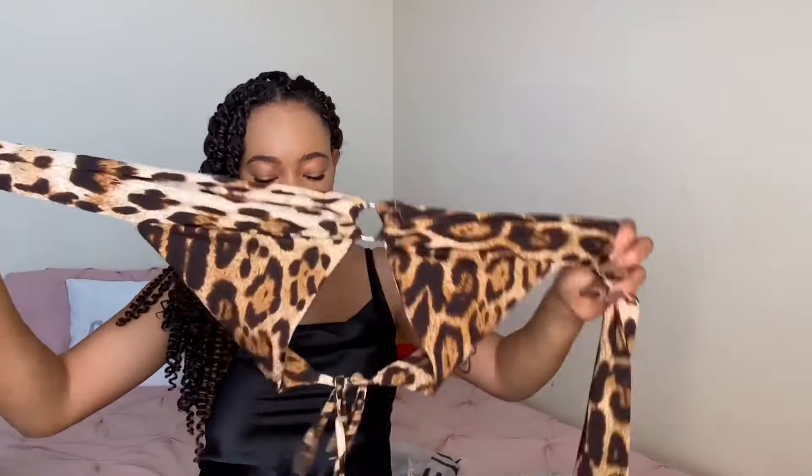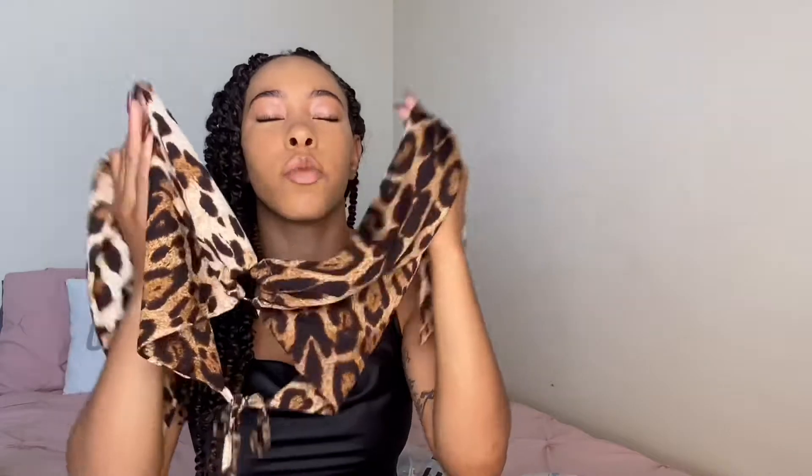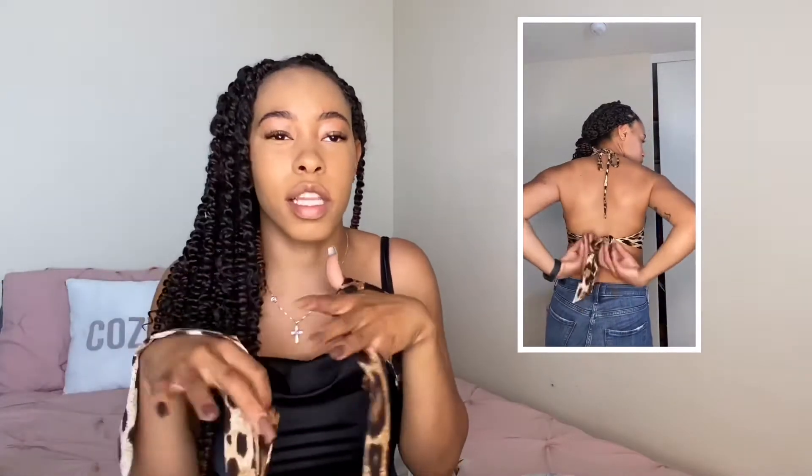Up next we have this really cute top — it is the leopard plunge crop halter top in a size small. I cannot wait to wear this out, this is literally an understatement. This is big titty approved. You can tie it to give it as much or as little support as you need. This is giving me very much party, go out type vibes — I wouldn't wear this to a family dinner, but this is super cute. I'm going to give this a smooth 11 out of 10. It definitely exceeded my expectations and is really giving me everything I wanted.